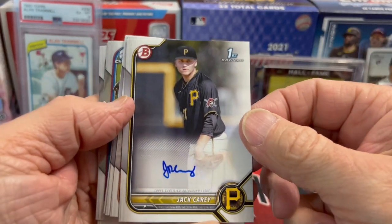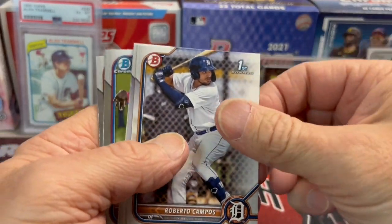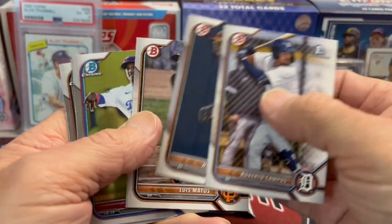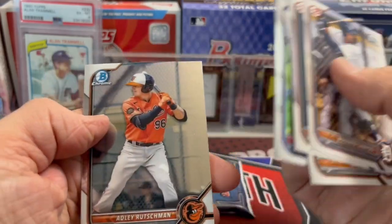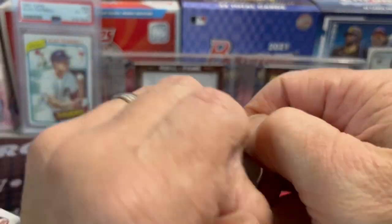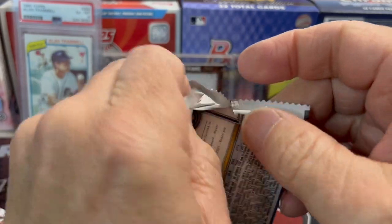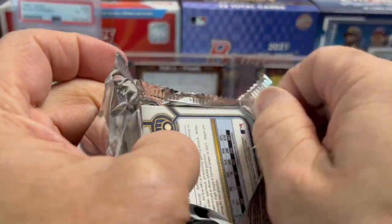Autograph! Autograph — a Jack Carey first. He's a pitcher, so lame, but all right. So we did get one autograph — we did tie a hobby. Although in hobby you get a Chrome auto, so we didn't quite tie it. Let's see if there's a parallel in this last pack. It literally seems like how it works is you get an auto and a parallel almost every time. Doesn't look like it this time.